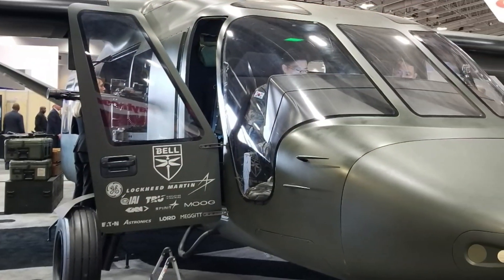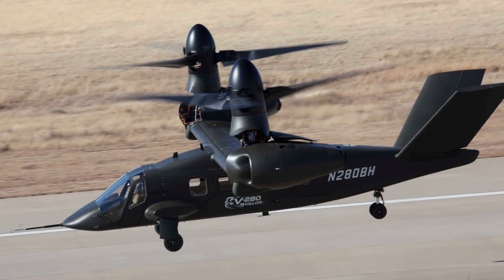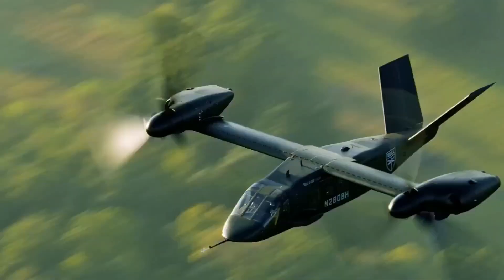The Bell V-280 Valor cockpit is the heart of America's future vertical lift program — a symbol of speed, power, and next-generation technology. The question is: are we ready for the future of warfare?